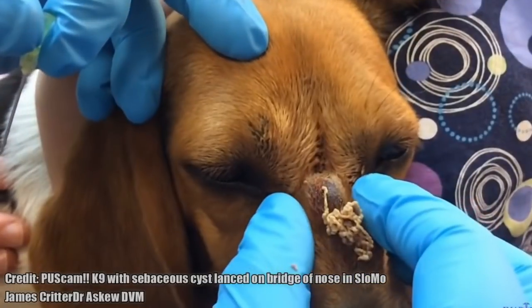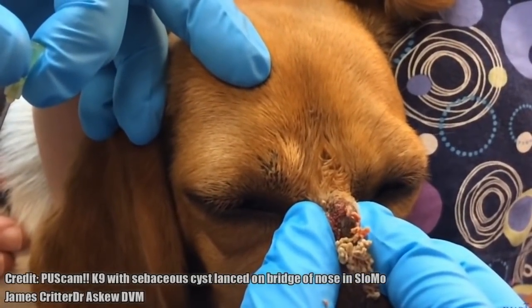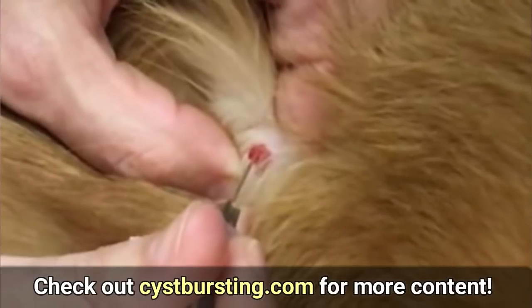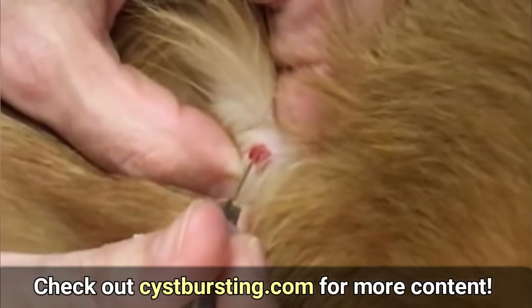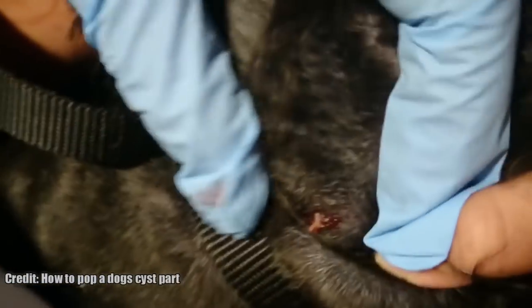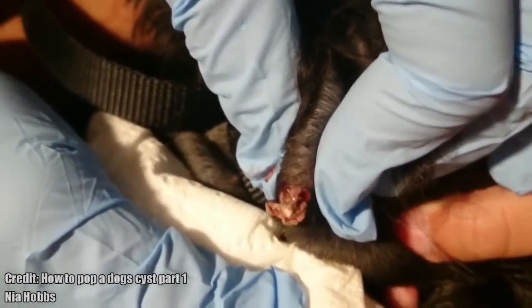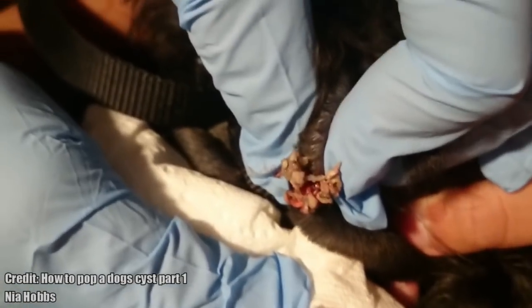For reference, the clips in this video can be found in their entirety on CisBursting.com — I'll put a link below. It should be noted that removal of cysts should be performed by your vet, but the removal procedure is very similar to that in humans. However, dogs may be more susceptible to infection if they can't keep the wound clean.